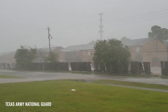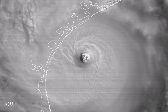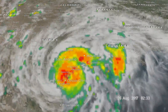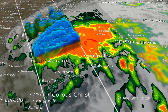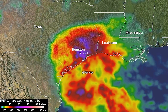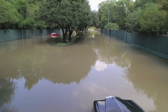Hurricane Harvey slammed into Texas and Louisiana in August 2017, dumping feet of rain and making it the wettest tropical cyclone on record in the United States. GPM was able to see the full structure of the hurricane beyond the reach of ground-based radars. As Harvey perched over Houston, it became highly asymmetric with a large area of rainfall to the north and almost no rainfall to the south. The GPM mission observed the historic rainfall estimates over land and ocean, shedding light on the structure and magnitude of the storm's impacts.